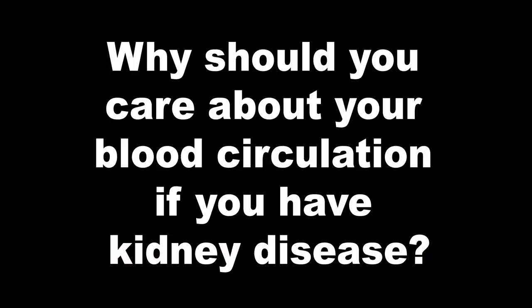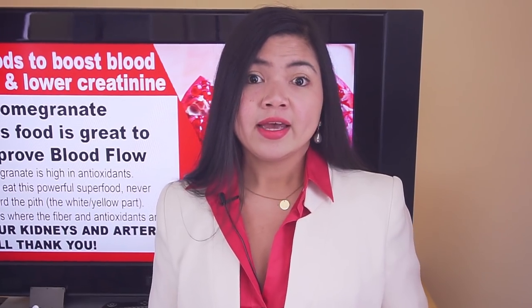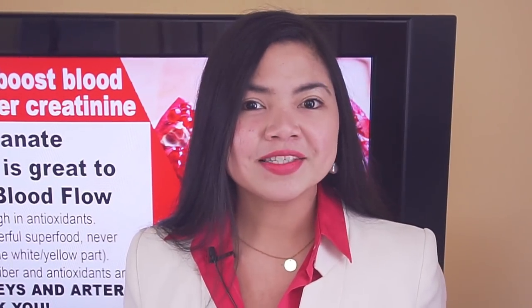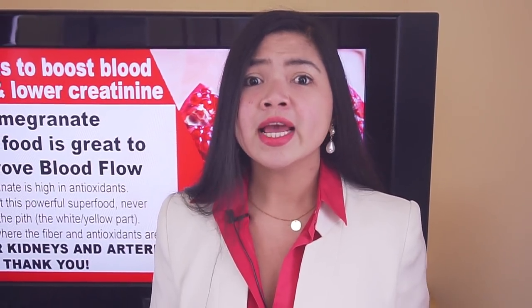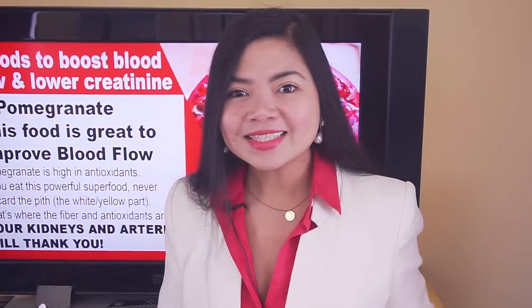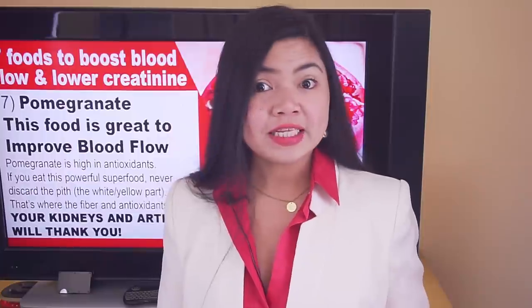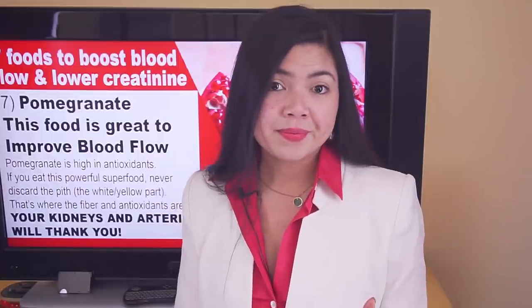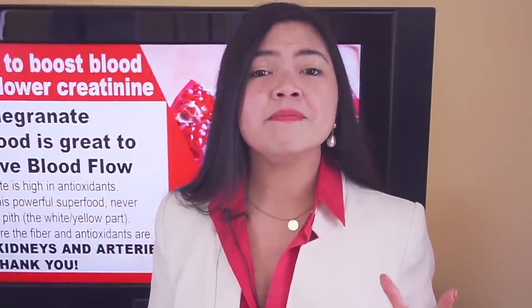Why should you care about blood circulation if you have kidney disease? Proper circulation is key for improving kidney health. It helps heal wounds faster, keeps your brain sharp, and keeps your heart healthy. Improving blood circulation is especially important if you are suffering from complications of CKD such as fluid retention and swelling in your arms and legs. These complications are directly caused by poor circulation and can improve with a better diet. Also, ED is caused by poor blood circulation. The foods in today's video are all aimed at making blood vessels less narrow and stiff, allowing every organ to function better — the kidneys benefit most, since better circulation is directly linked to less blood pressure and better kidney function.